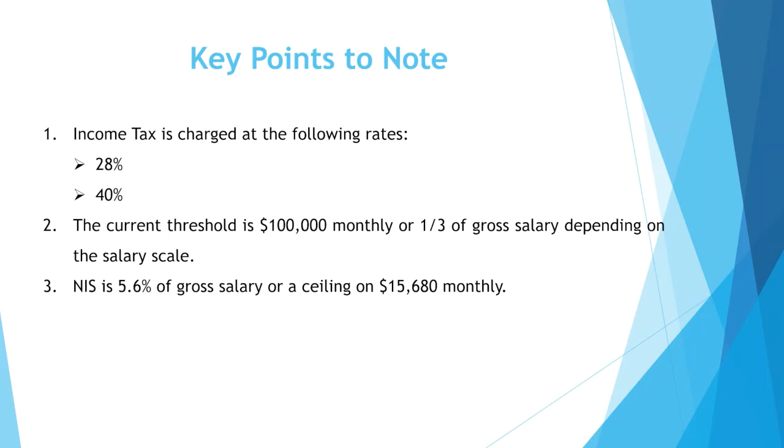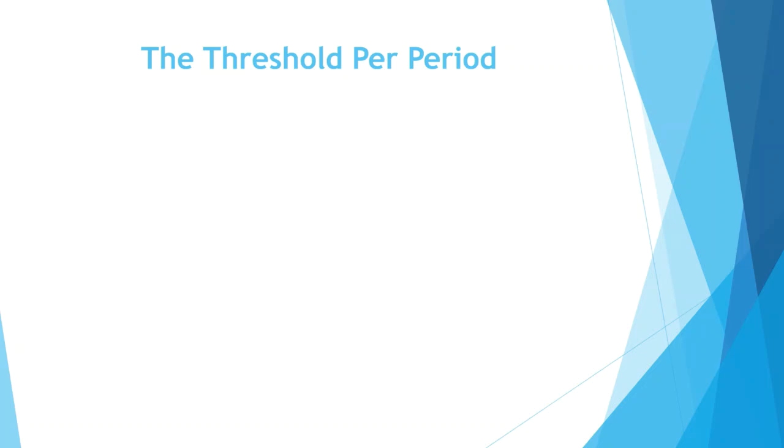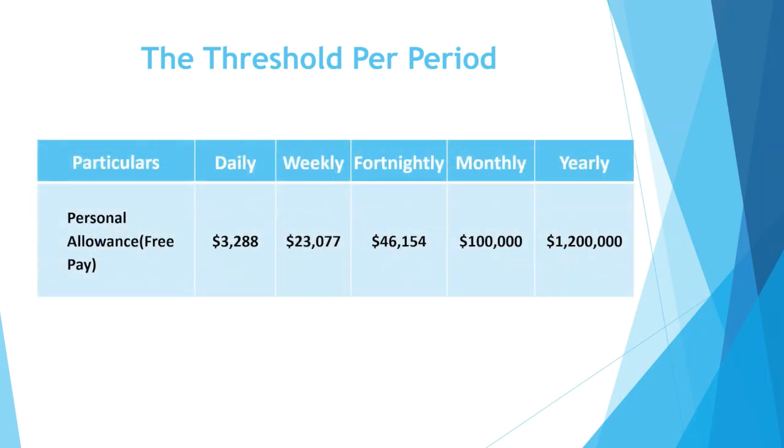NIS is 5.6% of gross salary or a ceiling of $15,680 monthly. Medical and life insurance deductible is either the actual premium paid, 10% of gross salary, or $50,000 monthly, whichever is less. The threshold per period is $3,228 weekly, $23,077 fortnightly, $46,154 bi-monthly, $100,000 monthly, and $1,200,000 yearly.